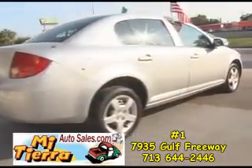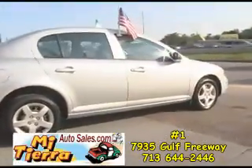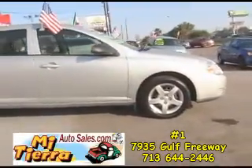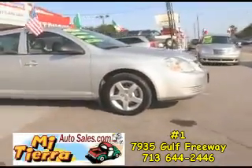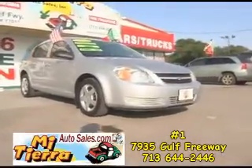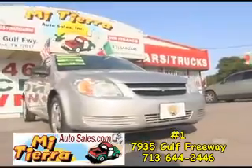Come by today and find out how easy it is to buy from Mi Tierra Auto Sales. We are a family business that has been making it easy for you to get a car for more than 13 years. Come and get yours today!